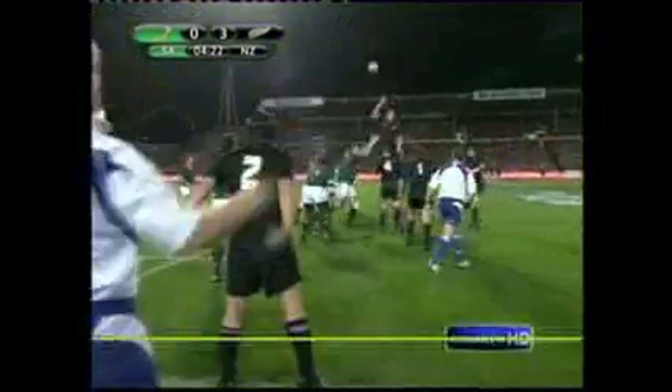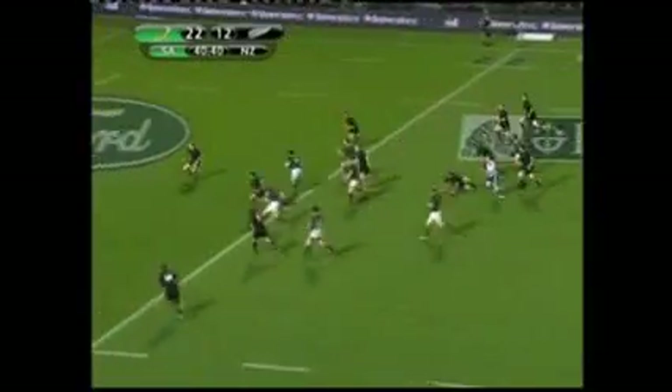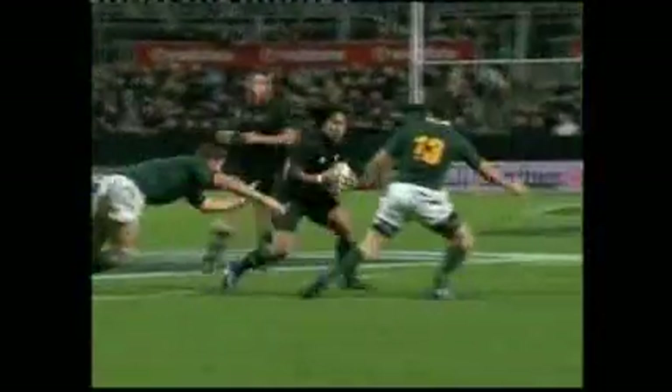A different test, but the same old story. A dreadful line-out, poor hands, and a patchy performance costing the All Blacks a winnable match. We played well in the last 20 and didn't play well enough in the first 60, to be frank.